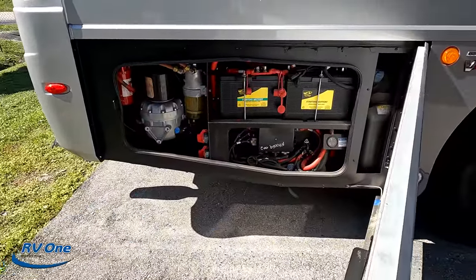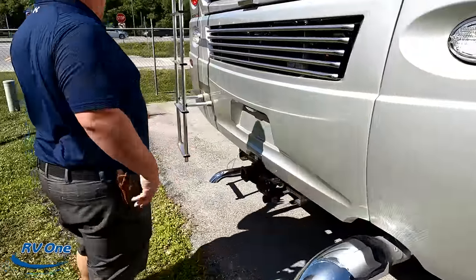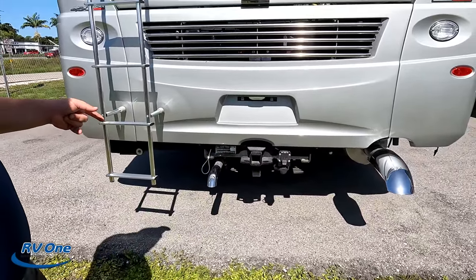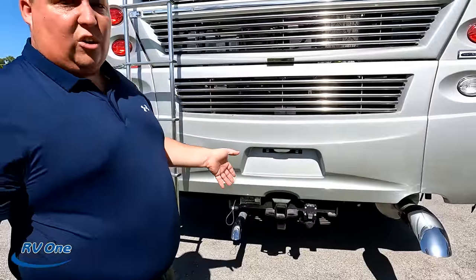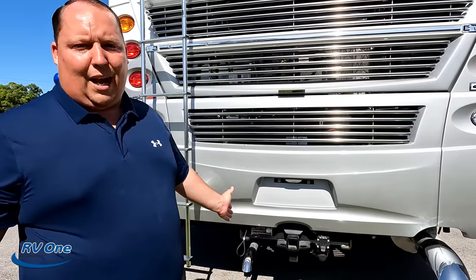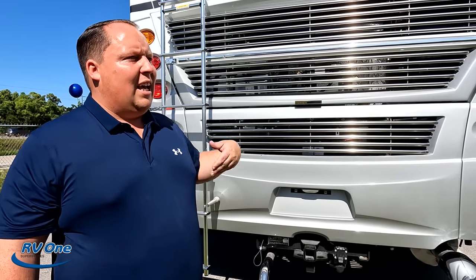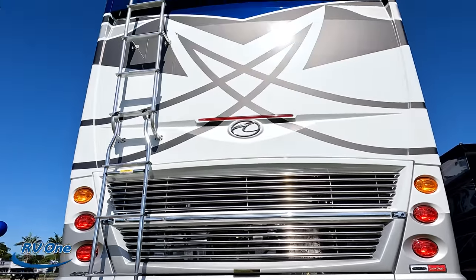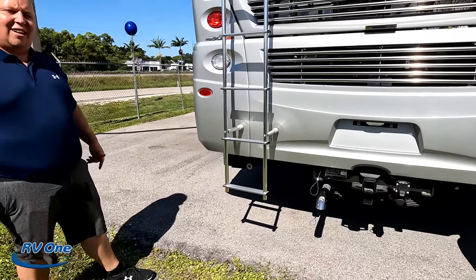Here are some chassis batteries, and coming around the back we have a nice fiberglass rear cap — diesel pusher, that's where your engine is. It has a 15,000-pound hitch. The max tongue weight is 1,500 pounds, and with weight distribution bars it can tow 16,000 pounds. I would never max something out — if you can tow 15,000, tow 10,000. If you need 15,000, get the bigger one that can tow 20,000. Just be safe. There's a backup camera up there, and this unit has a side-mount radiator.